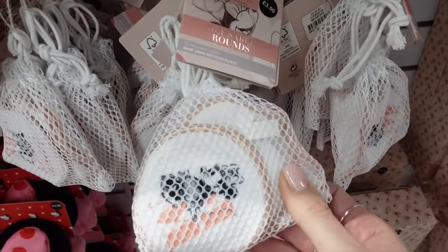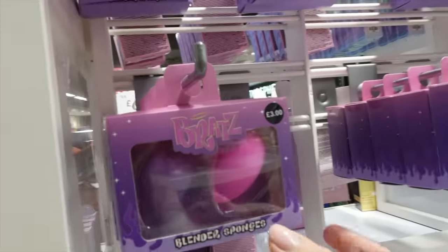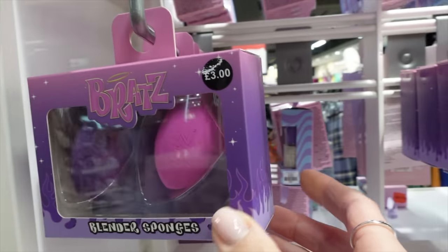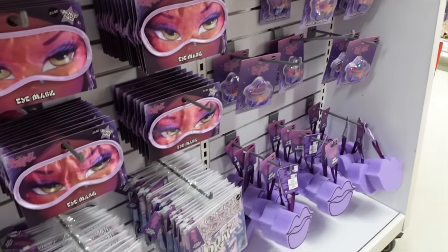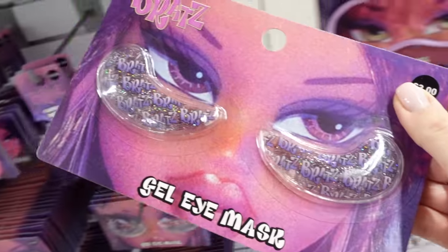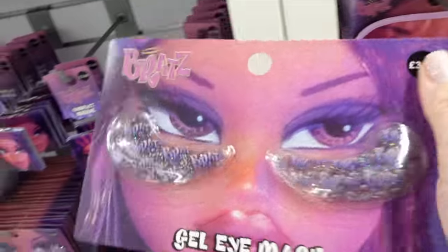I really like these reusable makeup pads as well — they're very cute. And if you're into Bratz, my girls haven't got into that, but they've got beauty blenders and other Bratz beauty products as well. And what are those? Gel eye masks — is that to keep your eyes cool and de-puffed? They look good. £3.